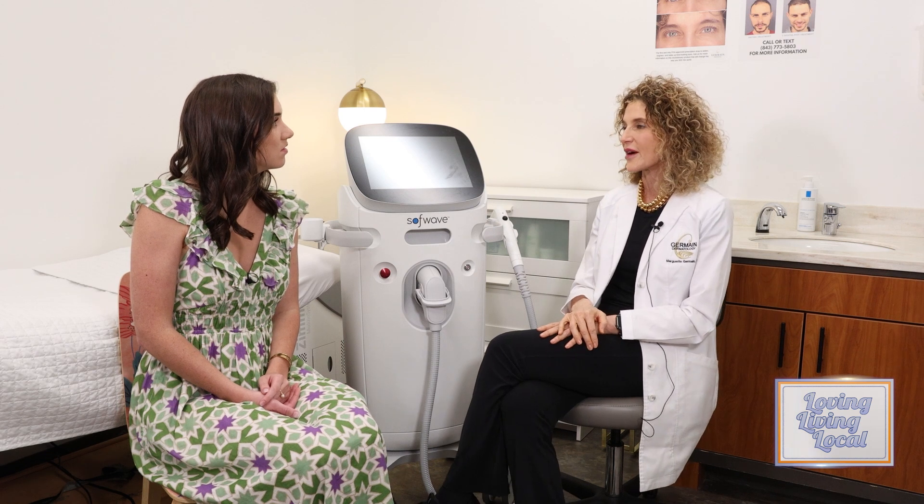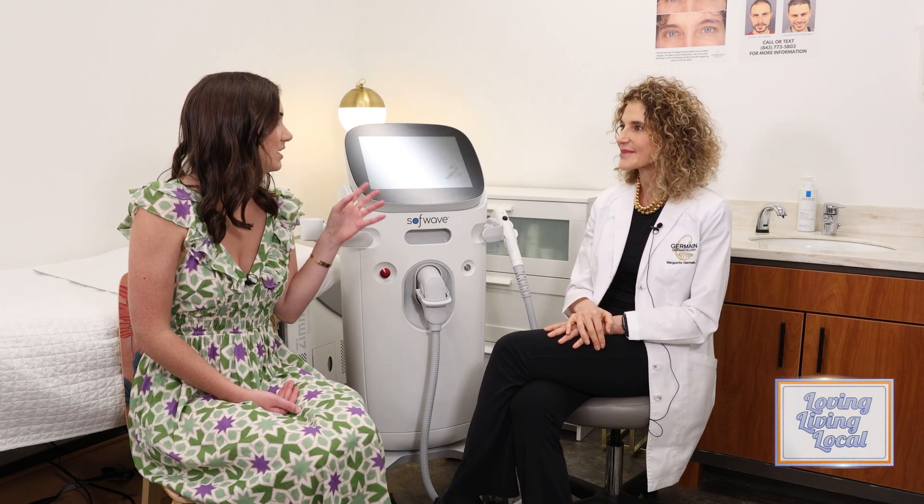It takes about 30 to 45 minutes. And then in 12 weeks you should see results. We recommend one treatment. There's not a package that you do — it is one treatment — but we recommend that you maintain that by doing one treatment a year.